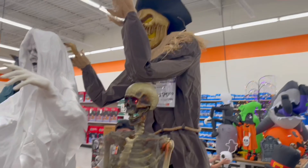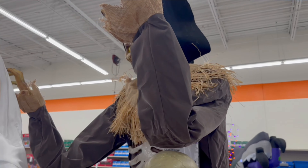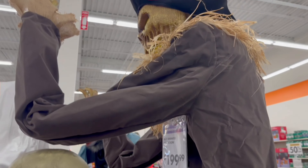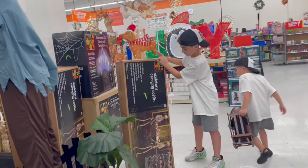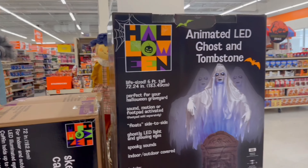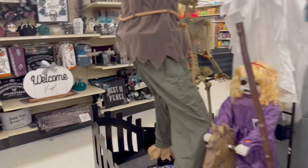They have this big 8.5-foot animated scarecrow for $199.99, but I don't believe he is plugged in. I would have really liked to see him light up — it looks like his eyes and chest might light up. They also have one of the coffin skeleton displays in stock, an animated LED ghost tombstone, and a scarecrow. I think I remember her from last year, but she's not on display — and there's a ghost somewhere I walked right past.